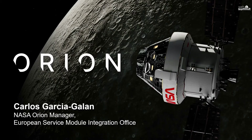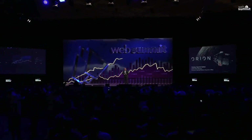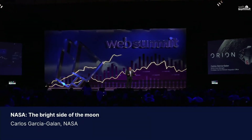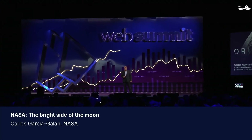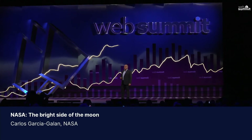I am Carlos Garcia-Galan. I'm the head of the European Service Module Integration for the Orion program. The Orion program is part of the Artemis program to take humans back to the moon and maybe beyond, and it's based at the Johnson Space Center in Houston, Texas.